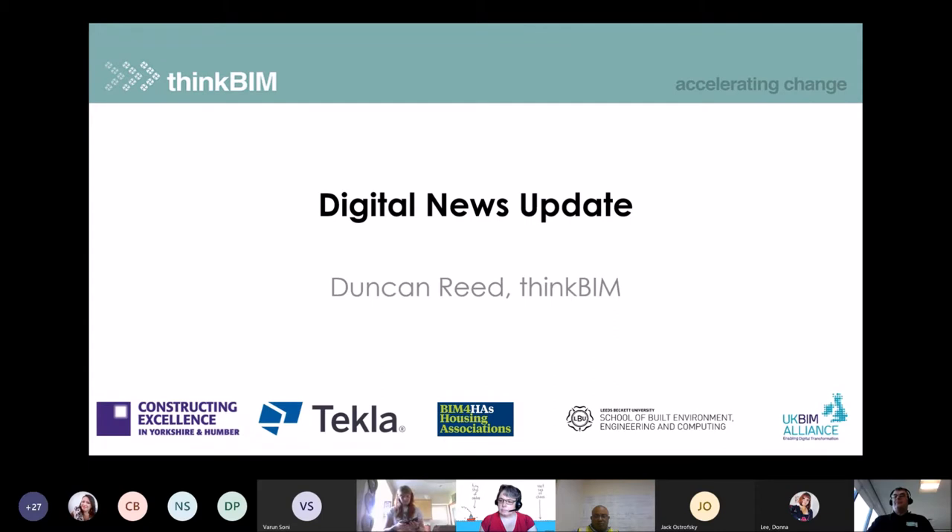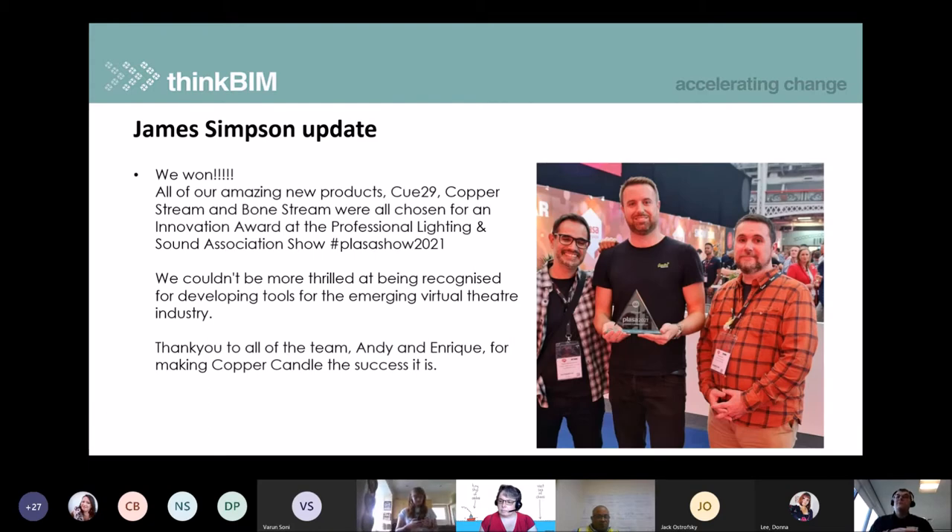First up, our regular digital news update. The first item is an update from James Simpson. At our last conference, we had an amazing presentation from James showing how they're using motion capture and other clever bits of technology around 3D modelling and VR to help develop stages for big West End shows and concerts. James was presenting with a stand at the Professional Lighting and Sound Association show just a week or so ago, and he won three awards for the cutting-edge technology he is doing in his business. That fantastic presentation is available on our YouTube channel.